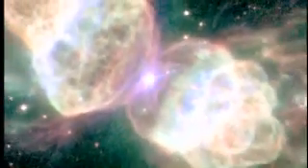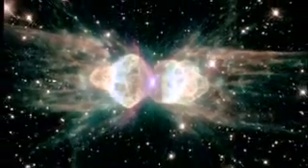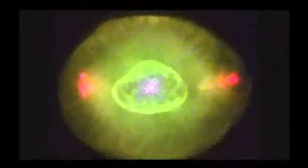They've been mesmerizing astronomers for centuries — some of the most beautiful objects in the sky. They're kind of like snowflakes in that no two look alike. Early astronomers first spotted them through the small telescopes of the times. Looking a lot like faraway planets, the objects eventually were dubbed planetary nebulae.